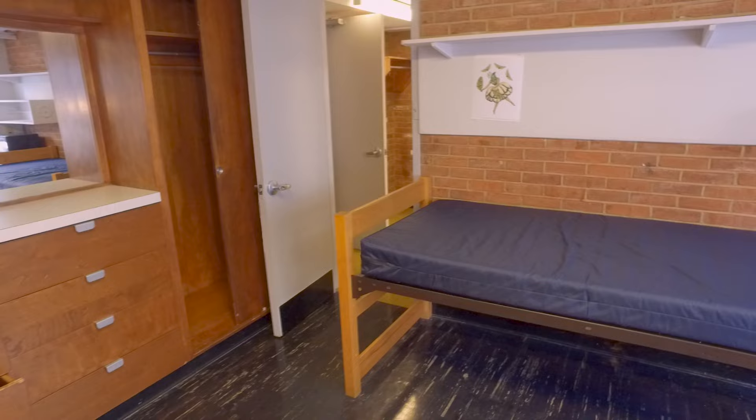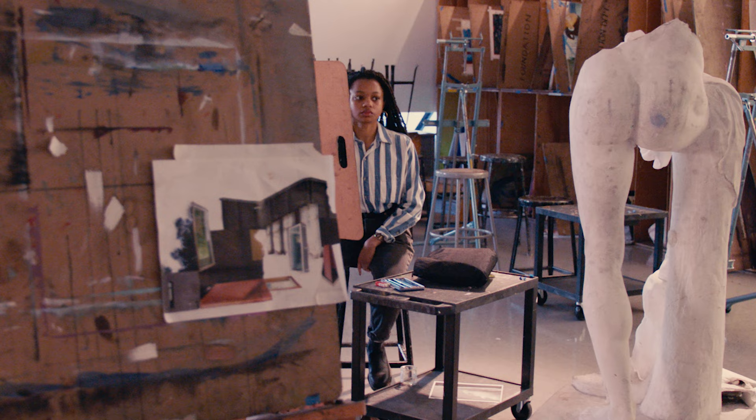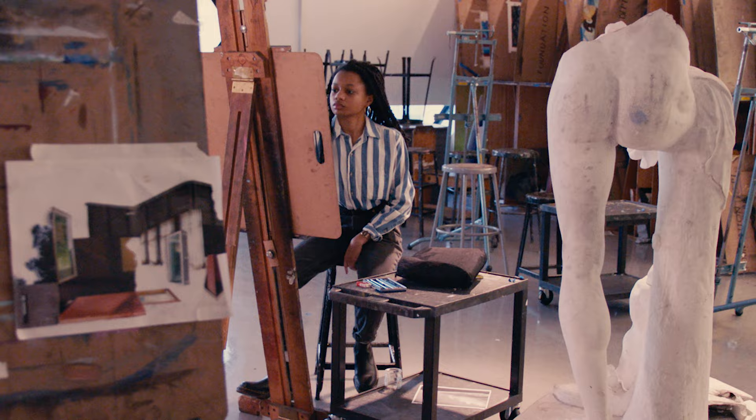With large closets on either side, a dresser, lots of shelving, and a space beneath the adjustable beds, there is ample room for all student storage needs.